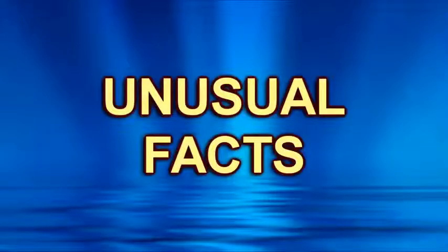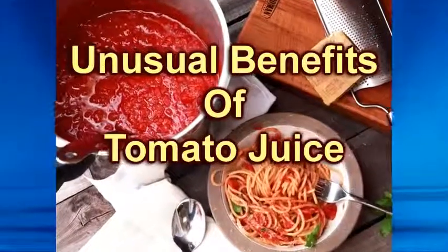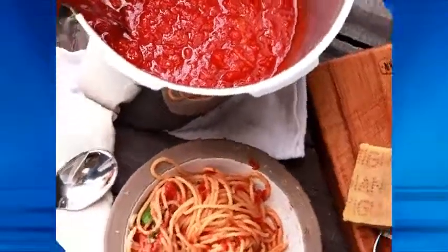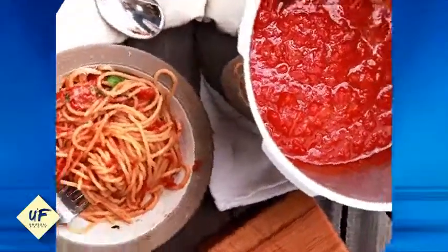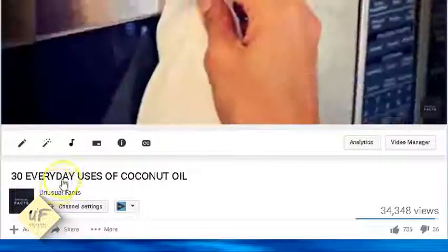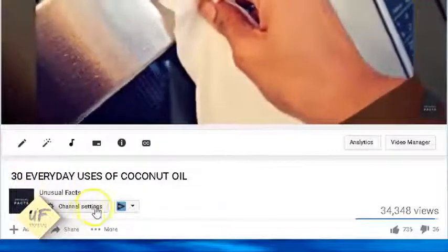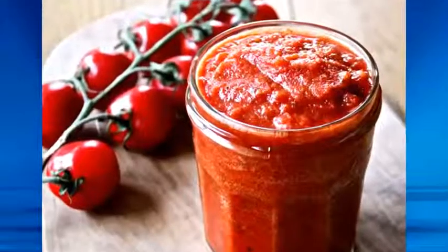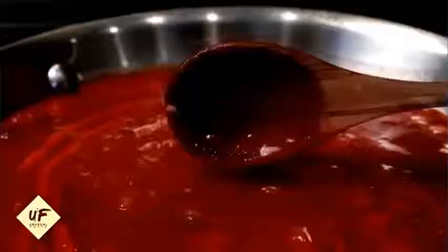Back again with more unusual facts. Today we're going to talk about the unusual benefits of tomato juice. We've got 15 facts for you — stay with us all the way to the end. Let us know that you learned something new with a thumbs up, a comment below, subscribe to this channel, and share this with your friends.